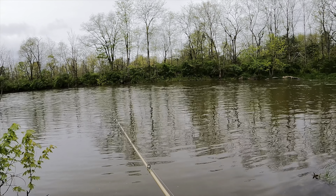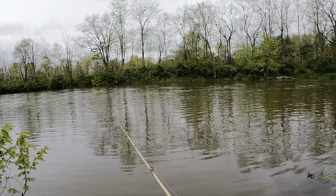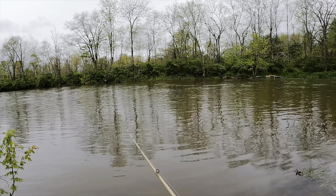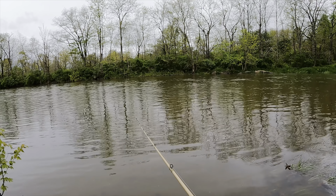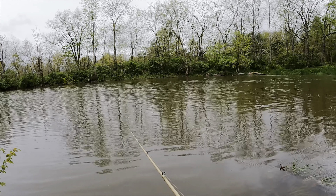Yeah, when creeks and rivers and everything start to flood, that fast current out there is not where the fish are usually going to be. They usually pull up off the current, close to the banks, trying to get out of the current.